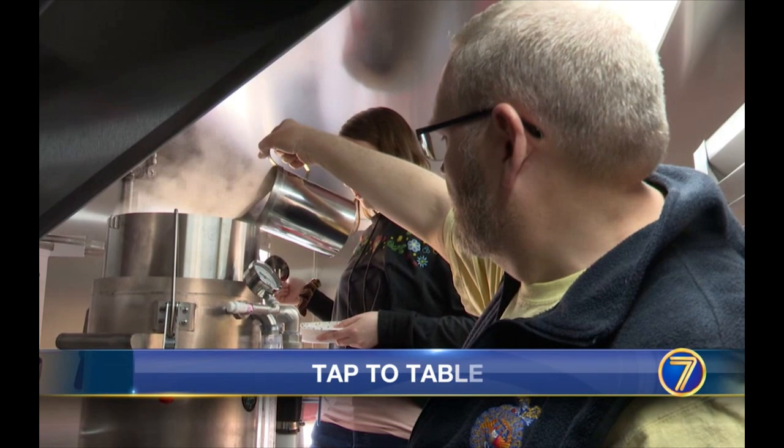Lowellville Academy students will have a new answer when asked what they learned in school today. As 7 News reporter Zach Grady tells us, it's a lesson that goes from tap to table.